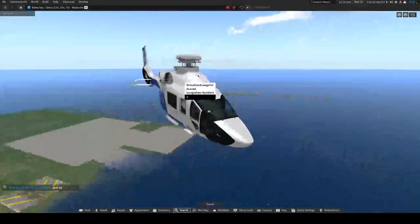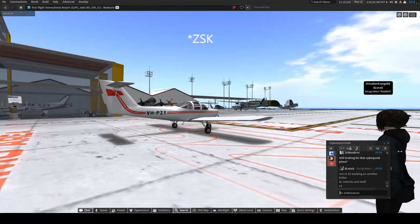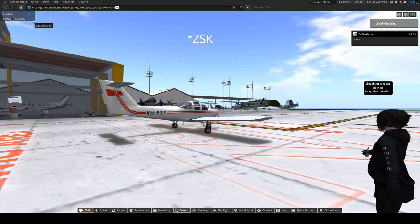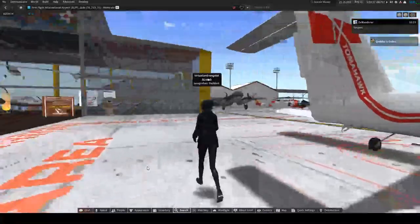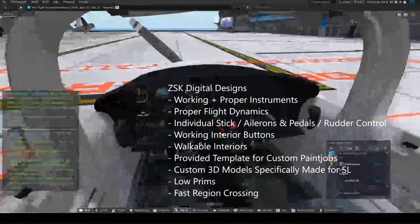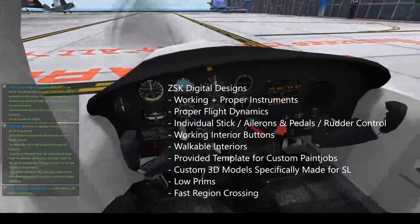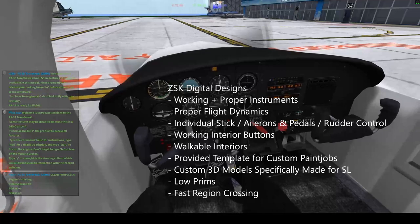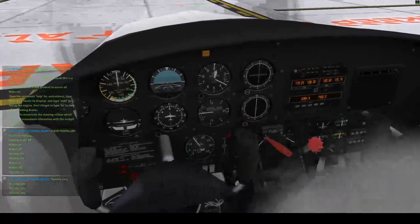The next category is planes. SZK makes the best airplanes in Second Life. This is actually a demo of their Tomahawk — I have their fighter jet but for this video I want to show you their Tomahawk. As you can see, it has proper working instruments, just like the helicopter and car I showed you earlier.